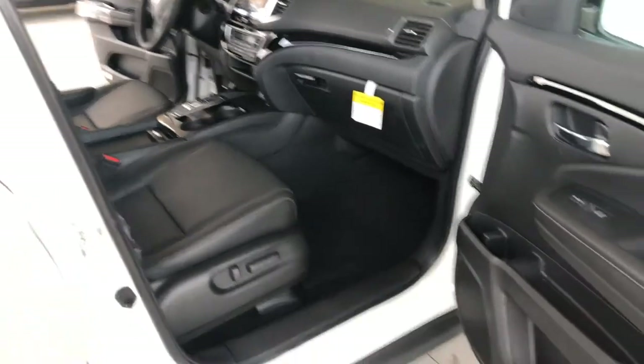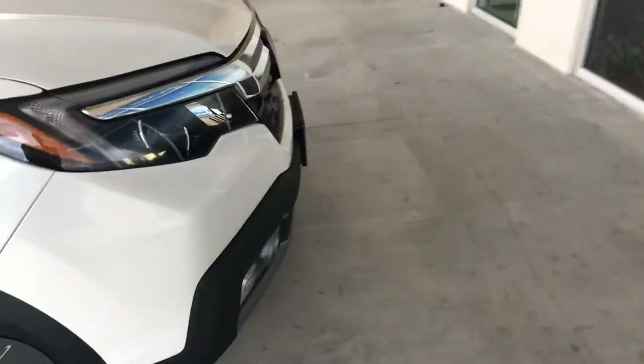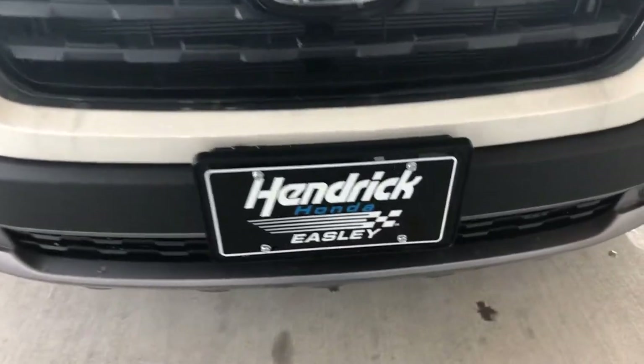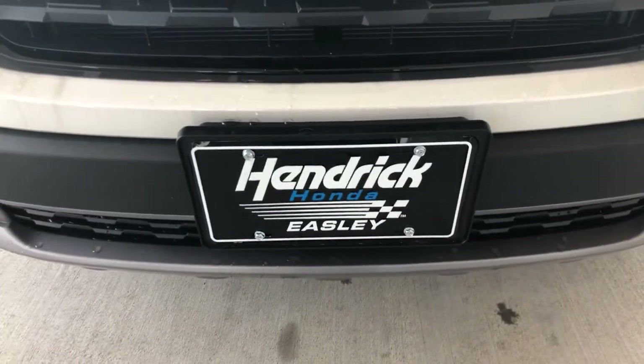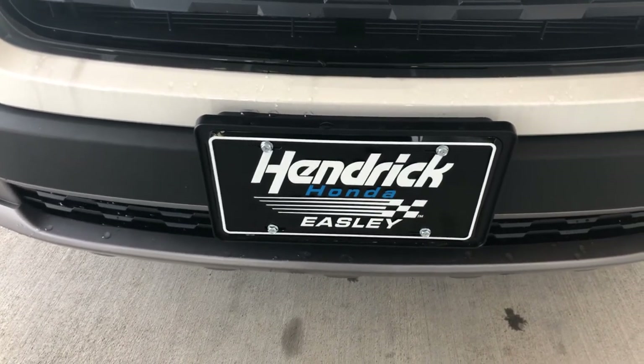Lots of room, great vehicle. Should be a really nice ride — very smooth, something you can drive cross-country. My name's David, looking forward to talking to you soon. My direct number is 419-1267. David here, Hendrick Honda Easley. Thanks, bye-bye.